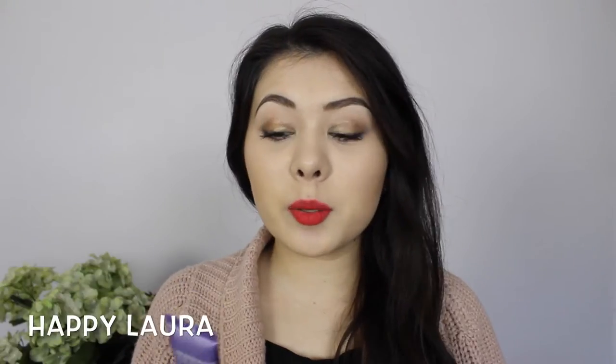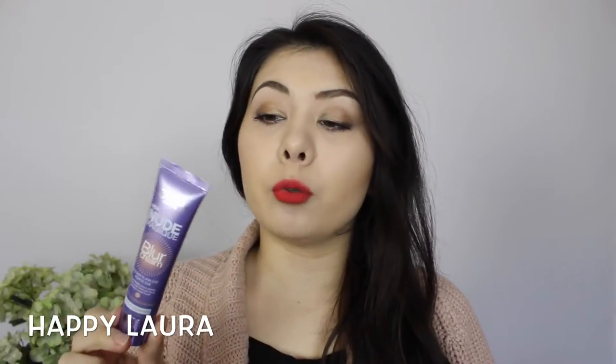Hi everyone and welcome back to my channel. Today I'm going to be doing a review of the L'Oreal Nude Magique Blur Cream. This is kind of new to the Australian market, but kind of not. I picked mine up from Target for, I want to say, like $18.